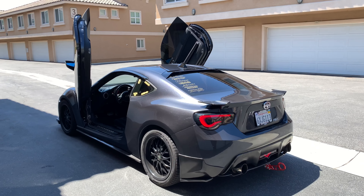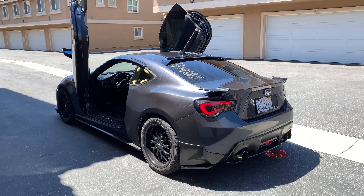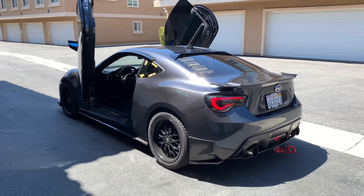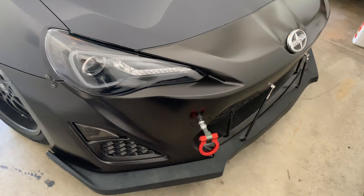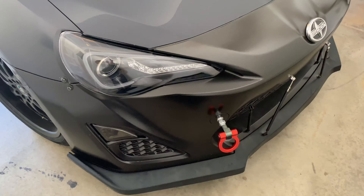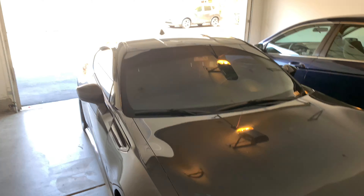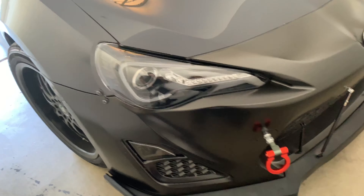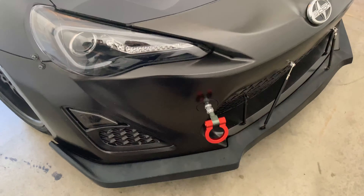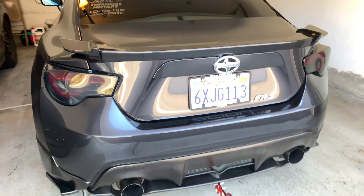We're going to go ahead and switch it on for you guys — custom-made exhaust. Beautiful car. It gives me chills, so aggressive. Just a spectacular car.